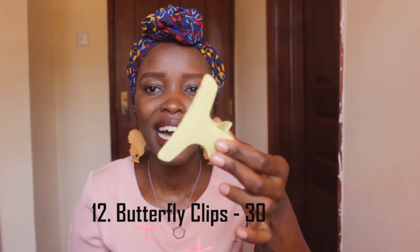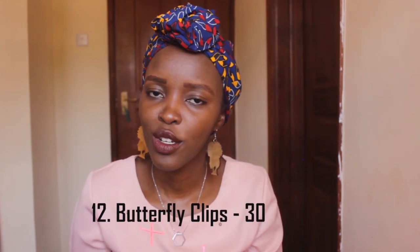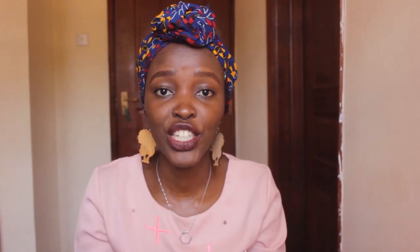As long as you work on your hair in partitions, then you're going to need butterfly clips. These clips are 30 bob, again Dubois Road. So if you need to work in 5 sections, you just need 5 of these, which is 150 bob, and I consider that a steal.